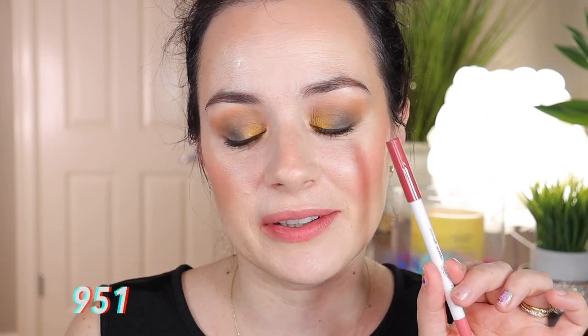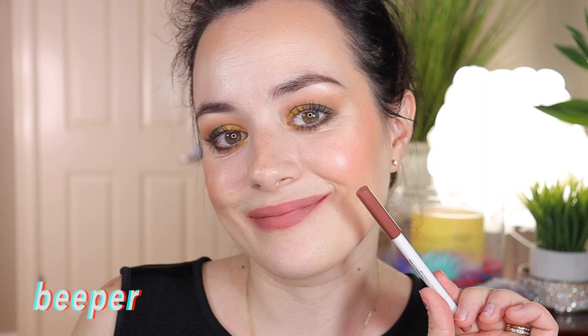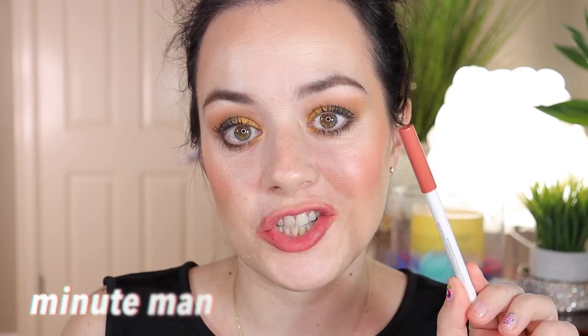Here is the second one — this is in shade 951. I'll be putting the shade name at the bottom of the screen. This is the shade Starship. This is the shade Oh Snap. This is the shade Beeper. This is the shade Lumiere. This is the shade Bumble. This is the shade BFF. This is the shade Minuteman.